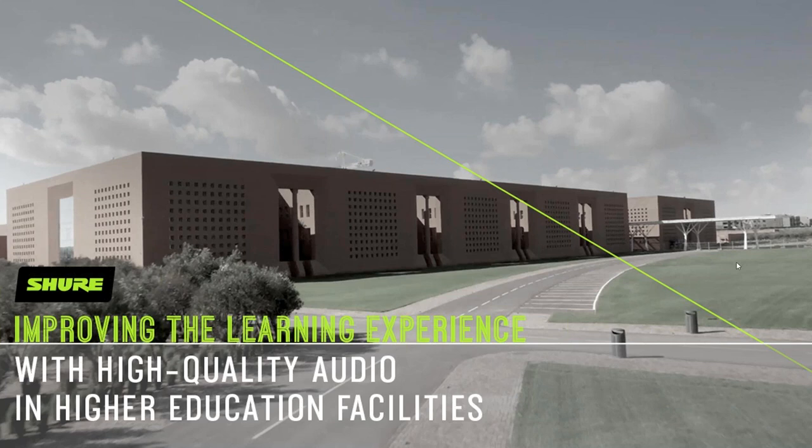But before we get into that, just a few items of housekeeping. We are all coming to you from our homes as opposed to our normal controlled environments. So if we do run into technical or audio issues, we'd just like you to be patient and bear with us. We'll work through those as best as we can, but we think it's too important to get this information out to you in a timely manner.